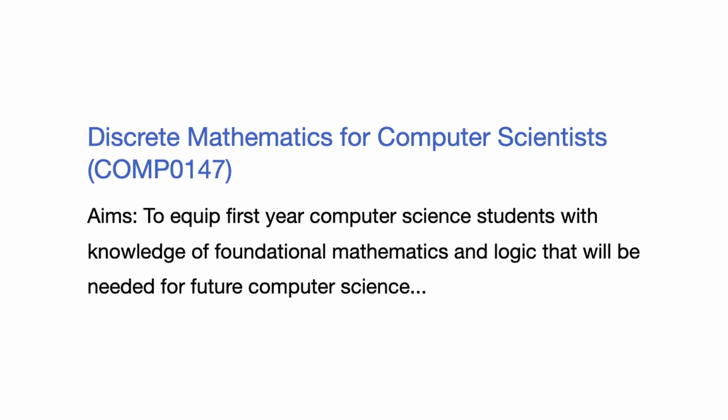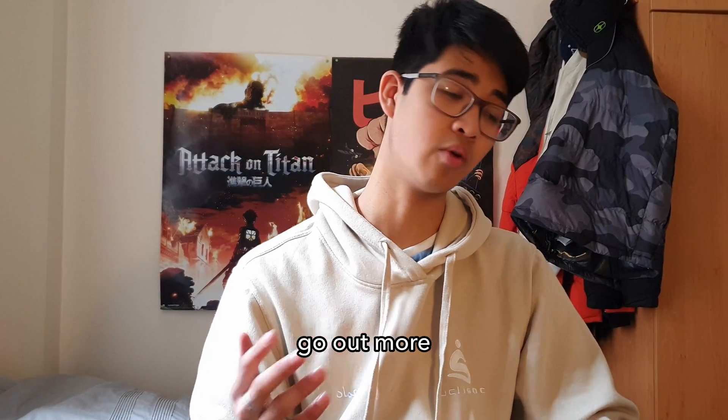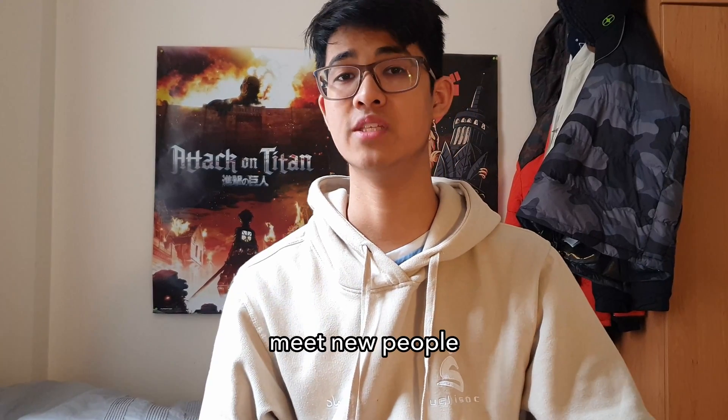Finally, Comp 147, Discrete Maths. This was actually the easiest module of the entire year — it was just set theory and matrices. If I could go back and give myself some advice, it would definitely be to go out more, go to more events, and meet new people.